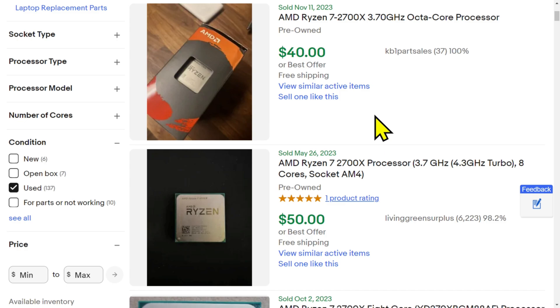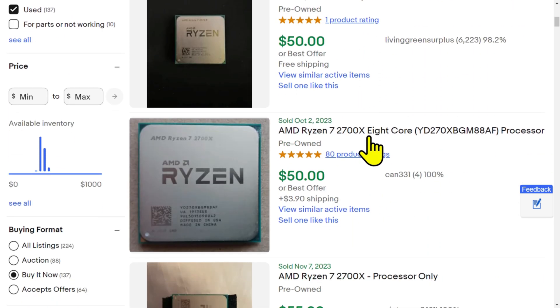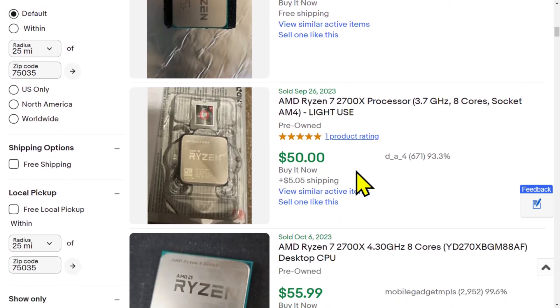Fast forward to today: a 9900K is worth $250 on eBay. What about the 2700X? About $40 to $50. So the price difference between them is still roughly $200 — the same as when they were new. If you had bought both in 2018 and sold both today, the 9900K would be doing much better than the 2700X.